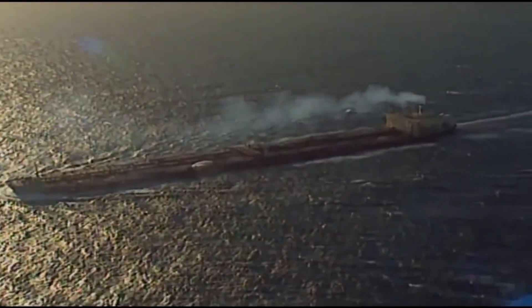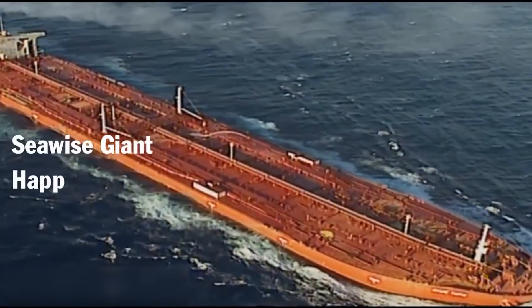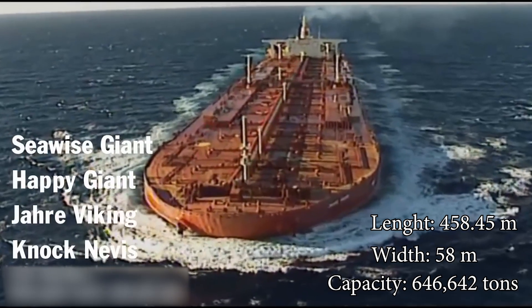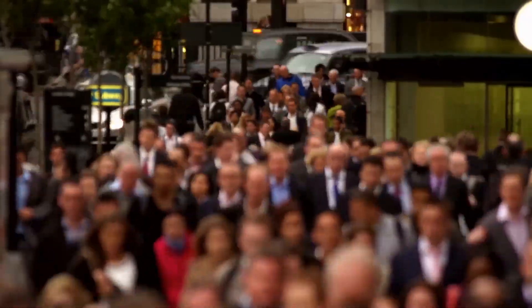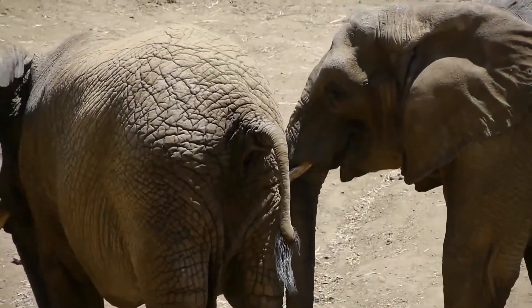Finally, the largest supertanker and the longest, heaviest ship ever built is the Seawise Giant, also known as Happy Giant, Jahre Viking, or Mont Nevis. It measures 458.45 meters in length and has a deadweight tonnage of 646,642 tons — equivalent to over 9.2 million people or nearly 130,000 adult African bush elephants.